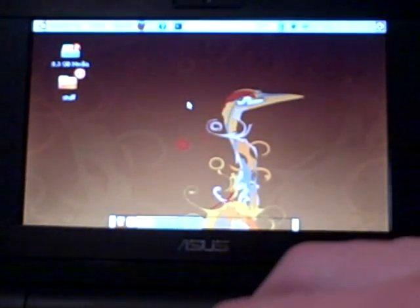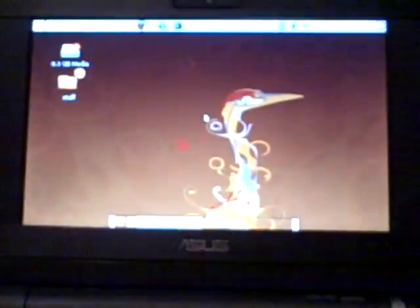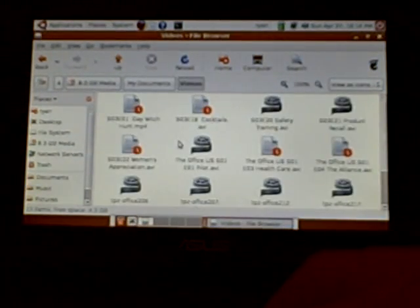I was able to get Compiz to install and run no problem. It runs right out of the box with full video support as well.